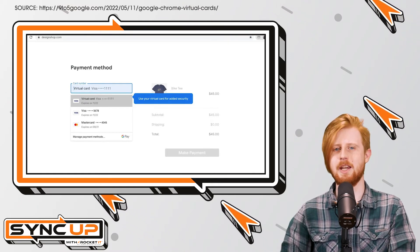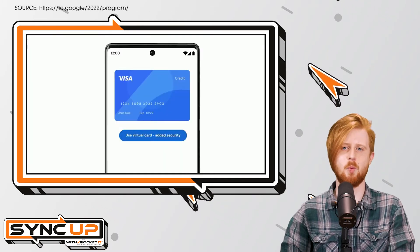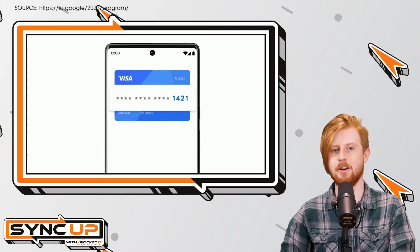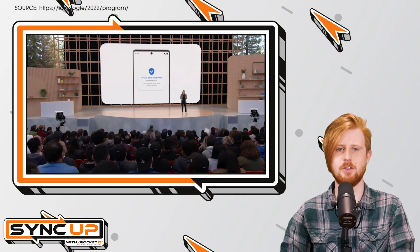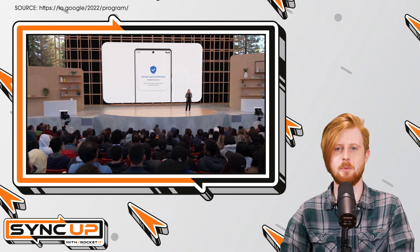Now, depending on your card's carrier, you might find this feature a welcome addition. For example, if you're a Capital One member, your virtual card with Google will change with every site you purchase from. On the other hand, if you're a Visa cardholder, your card will get a different security code with each new site. This is a security measure to ensure hackers don't potentially collect your virtual card information and use it on any other site of their choice.